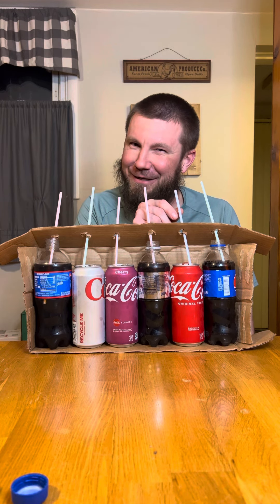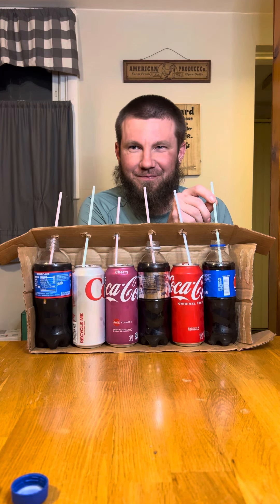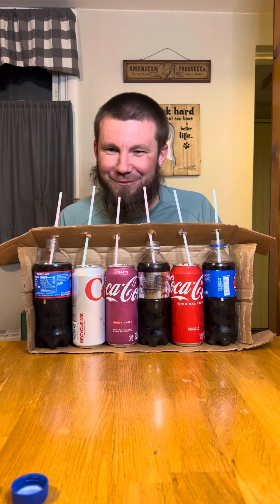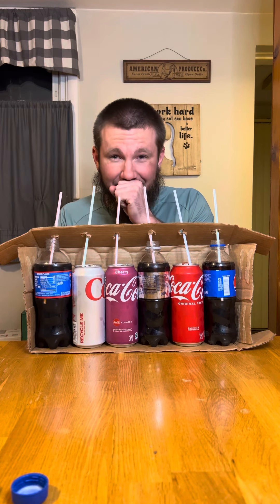This one — Diet Pepsi, I think. Wow, I didn't think it'd be that hard to tell the difference between regular and diet soda.